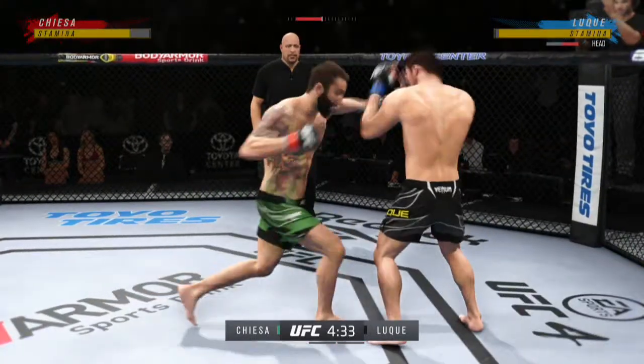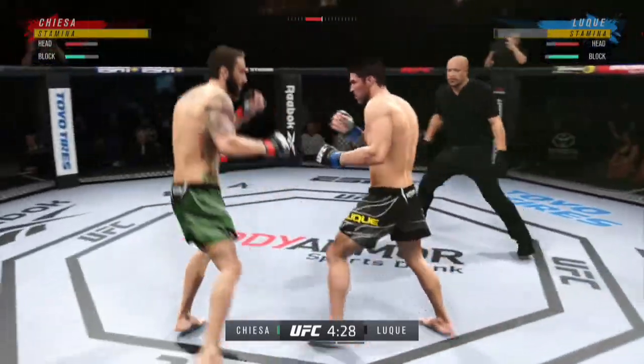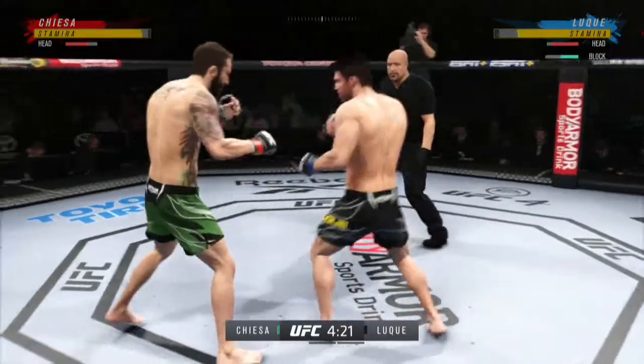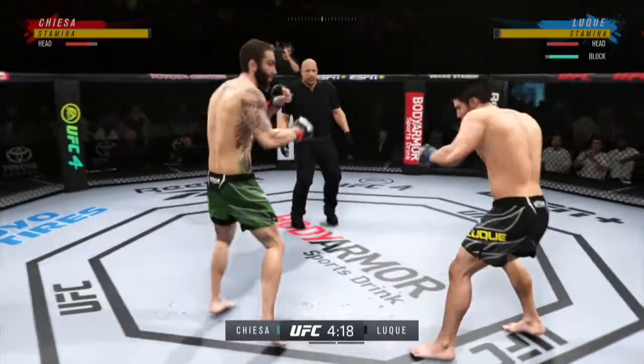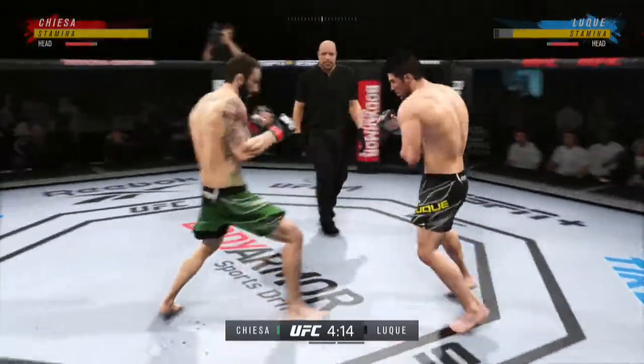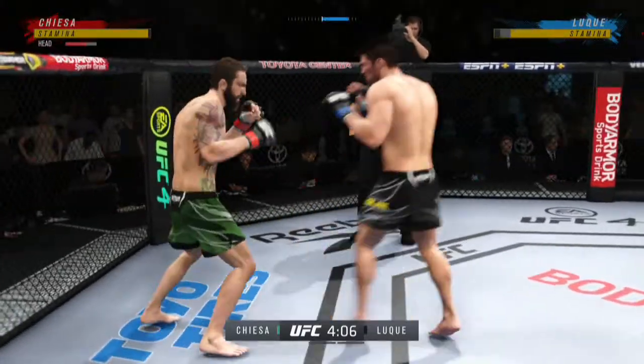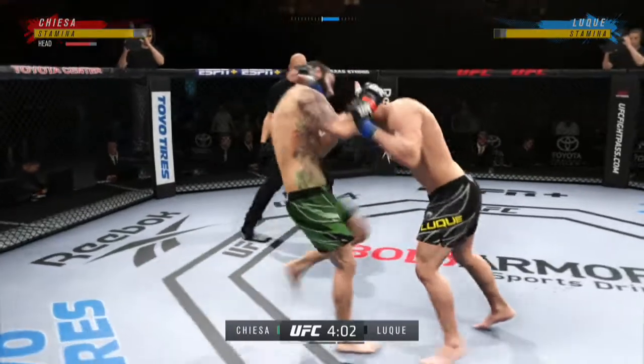What a punch. He landed a good uppercut there. He loaded up on that high kick. Knee to the body.